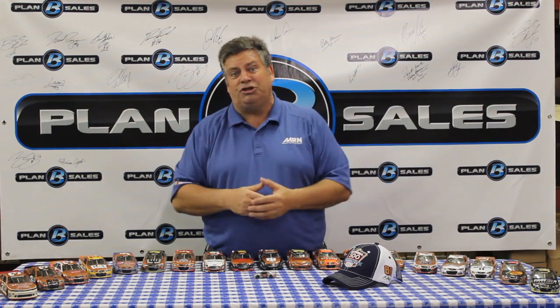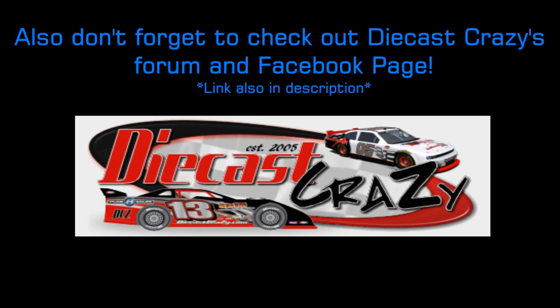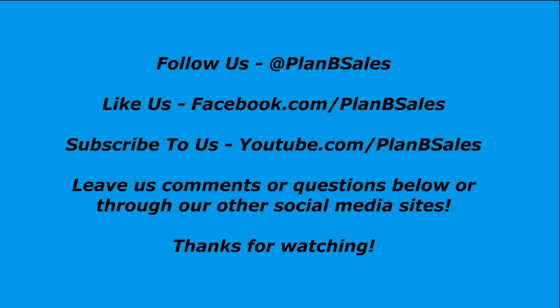So there you have it — keep those questions coming in, we love answering them and talking to you here on the post show. Diecast available at your local diecast dealer or at planbsales.com. We love that you guys are getting involved with us here on YouTube. Feel free to leave comments below, follow us on Twitter at Plan B Sales, and get some back-and-forth conversation going because we love talking racing with you race fans out there, and we appreciate your business.